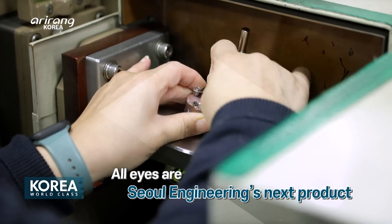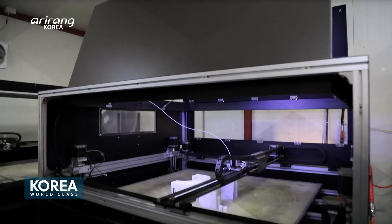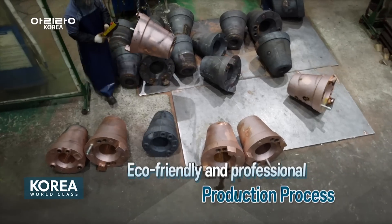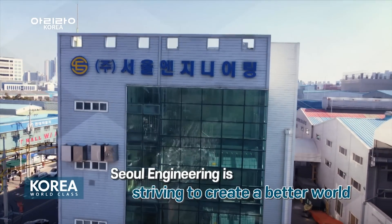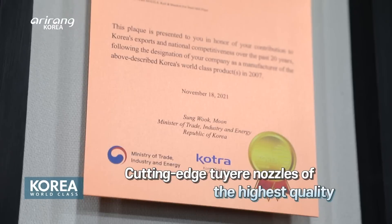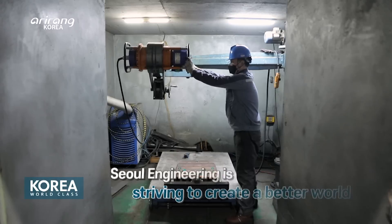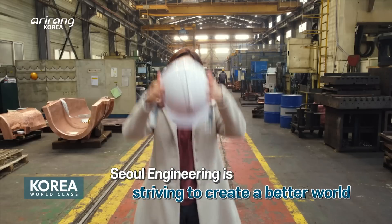We look forward to the future to be unfolded with the technologies of Seoul Engineering. It's a company garnering international attention with its eco-friendly, professional production and technological capacities. Seoul Engineering, a leading South Korean company that has taken the global number one spot in its field with superb technology and quality products, is expected to help shape the future with endless challenges and innovations.